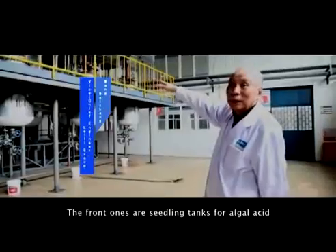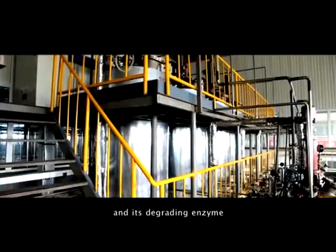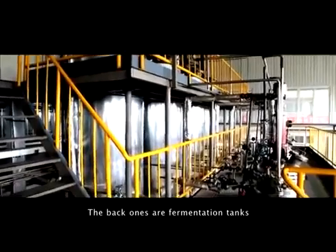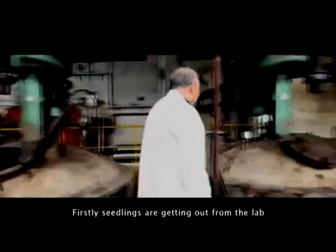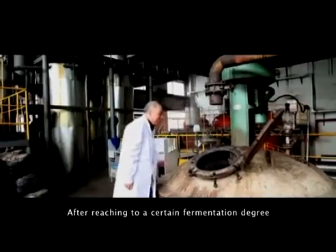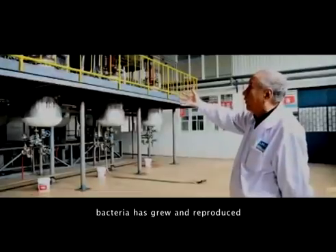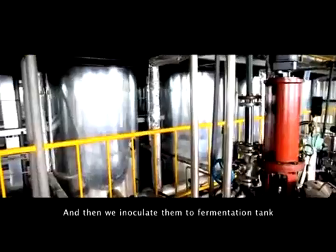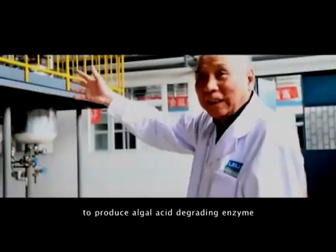The front tanks are seedling tanks for algal acid and its degrading enzyme. The back ones are fermentation tanks of algal acid-degrading enzyme. First, seedlings are taken out from the lab. After reaching a certain fermentation degree, bacteria has grown and reproduced, and then they are inoculated into the fermentation tank to produce algal acid-degrading enzyme.